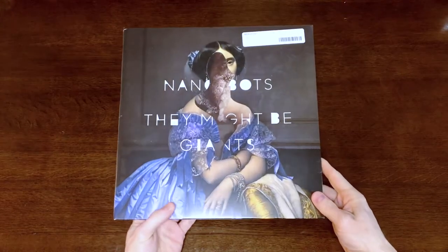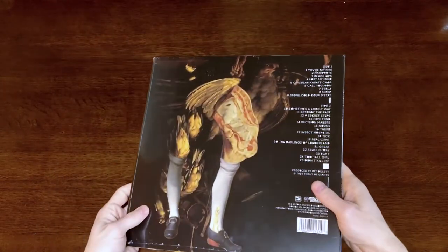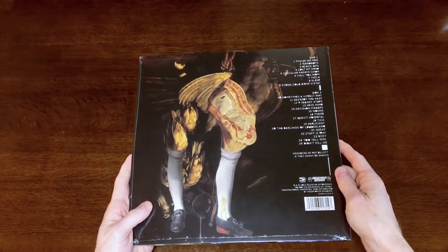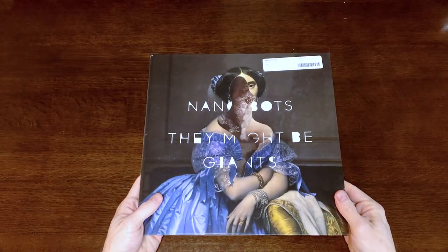This is the vinyl copy. I'm going to open this one and then check out the packaging and then listen to it a bunch of times and come back and talk about the music. Nanobots came out in 2013, right after the Join Us album. I bought this directly from the They Might Be Giants merchandise store, so they got a little money.